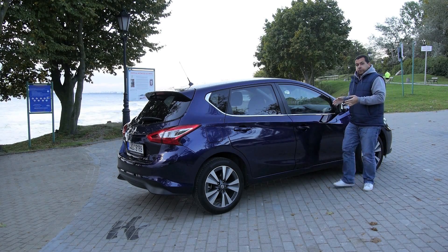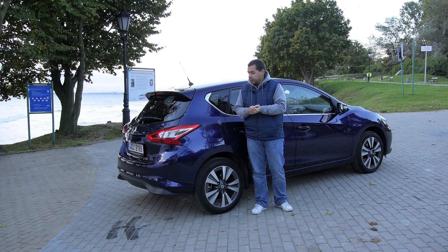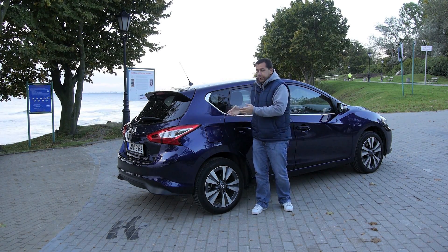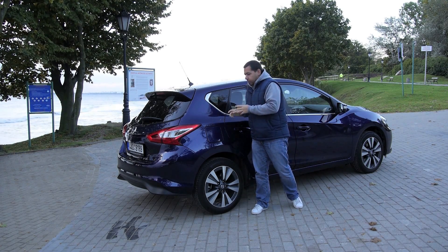If this car looks familiar to you, you're right — it looks a bit like the new Nissan Qashqai. The designers did a copy-paste job, then cut some springs off and lowered the car. So yeah, it looks like the Qashqai. However, it does have a few tricks up its sleeve.